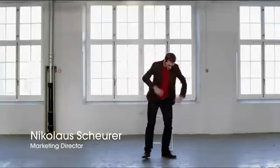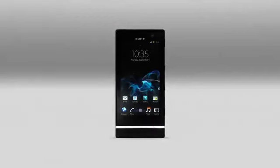The Xperia U, as a part of the Xperia Next series, lets your personality shine through. It's the cute little brother. It's about personalization, it's about fun,